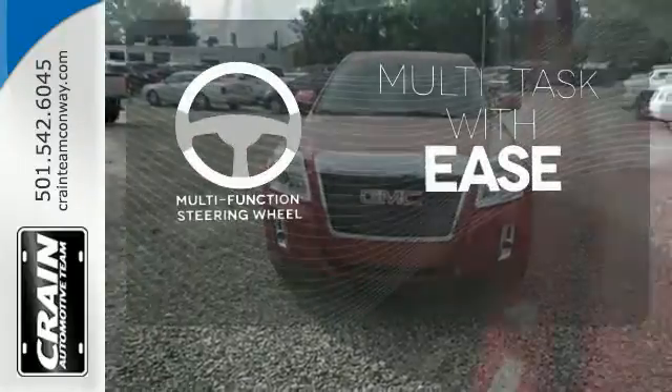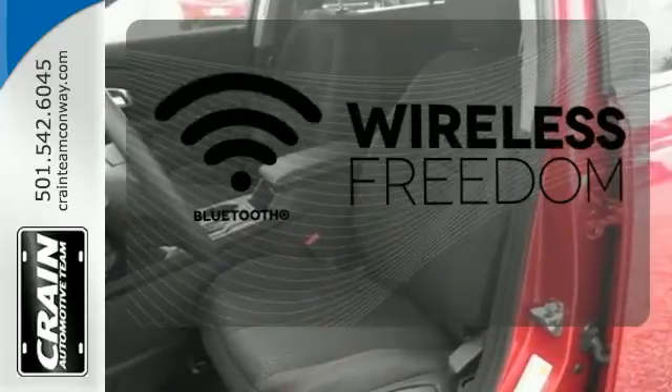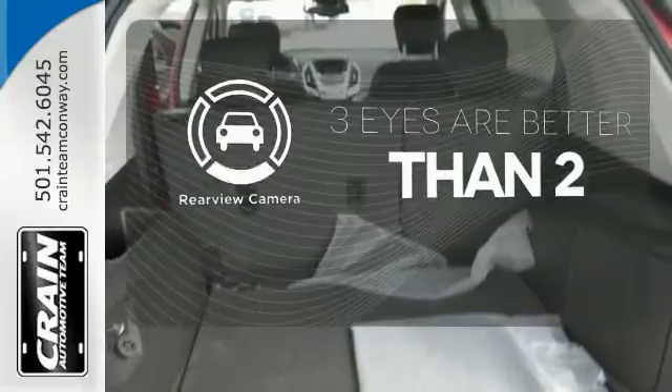A multifunction steering wheel makes multitasking a touch easier. You don't have to put your life on hold when you have Bluetooth. The backup camera gives you a clear picture of what is behind you.